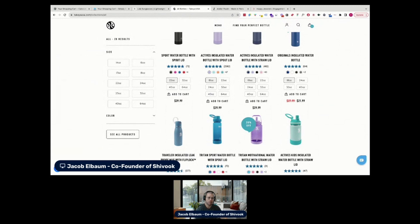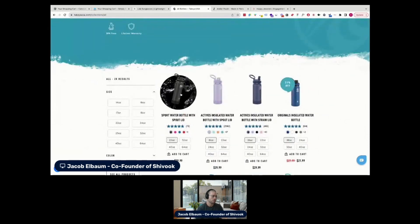Another idea is a quick view feature — implementing a quick view button that allows users to see essential product details, main features, price, and reviews without actually leaving the collection page. That can really help speed up the shopping process. Users can just hover over a product, click a quick view button, and a popup gives them the basic information.